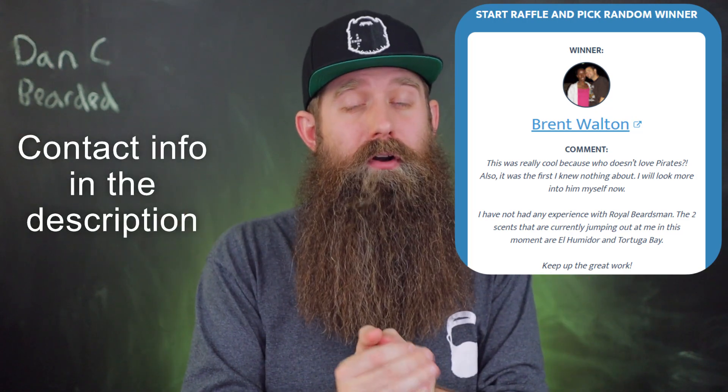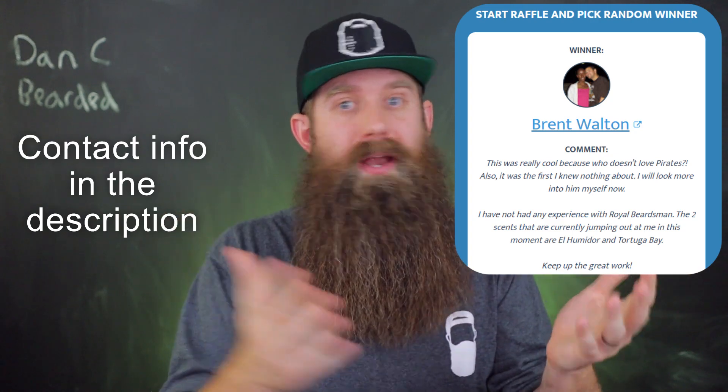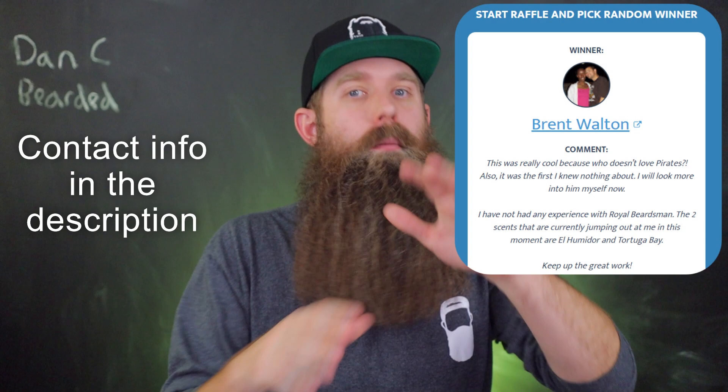Giveaway time! We need to announce the winner of yesterday's Royal Beardsmen $50 gift card giveaway. As long as you follow the rules I just use a random comment generator. Congratulations — that is an awesome gift card. You can pick whatever you'd like from that website or use it on a bigger purchase. Please get a hold of me — I just need your email address. You can email me at dan_command@yahoo.com or message me on Instagram at dancbearded. Congratulations! Today we are giving away a gift card to Fable Beard Co. and that is for $100.